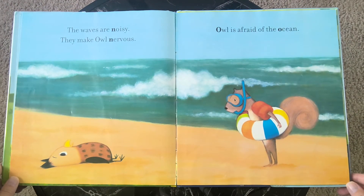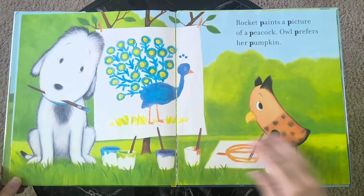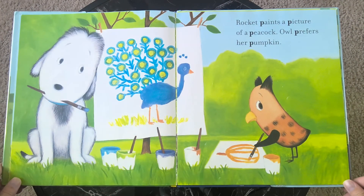A mouse on a mushroom shares his milk. The waves are noisy — they make Owl nervous. Owl is afraid of the ocean. Rocket paints a picture of a peacock.